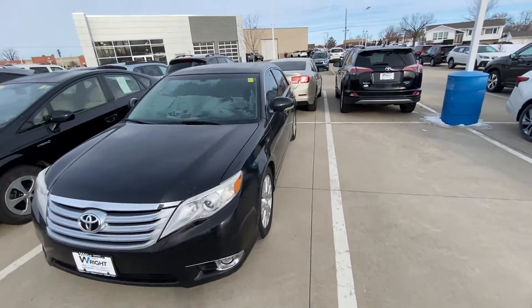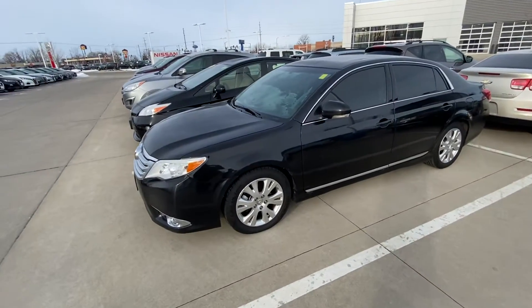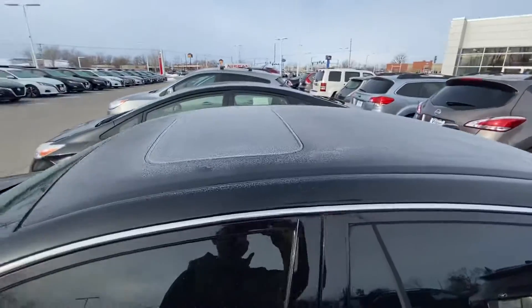Hey Orlando, here's one of two options right here in one video. We have the 2011 Toyota Avalon — black interior, black exterior, sunroof.